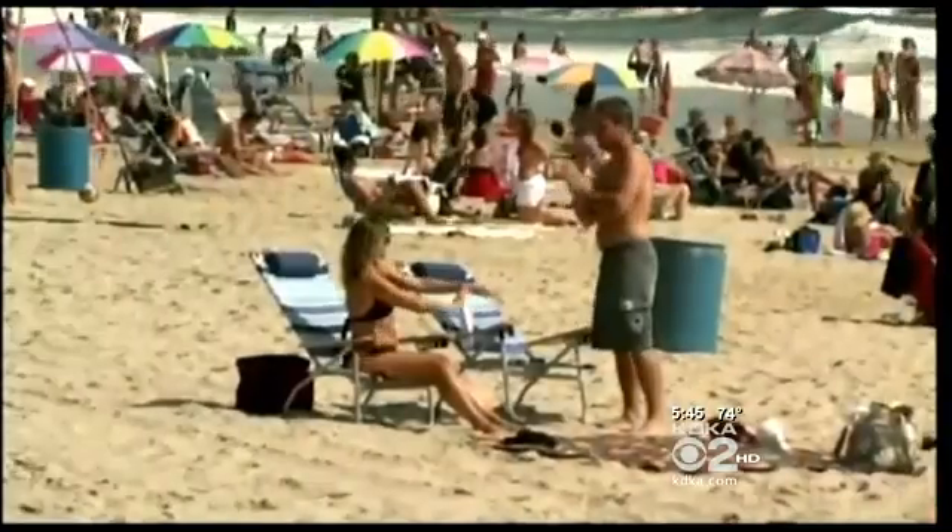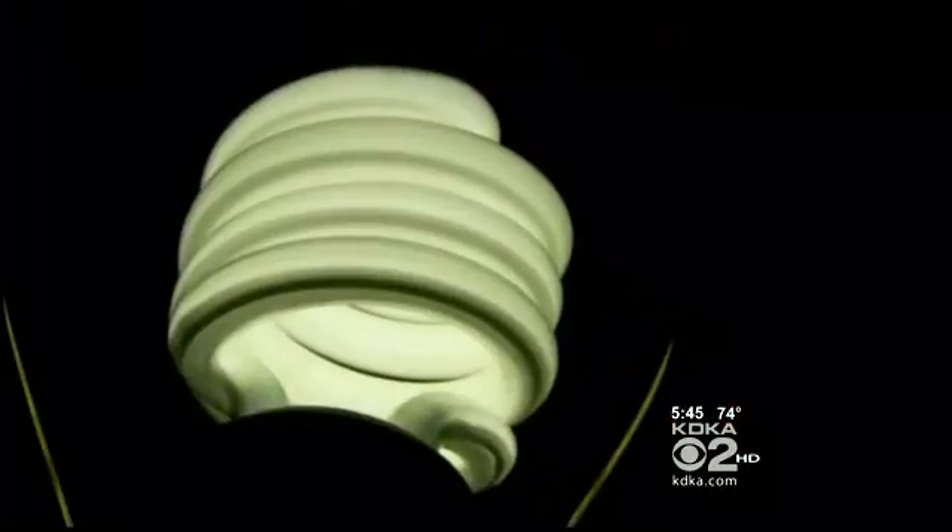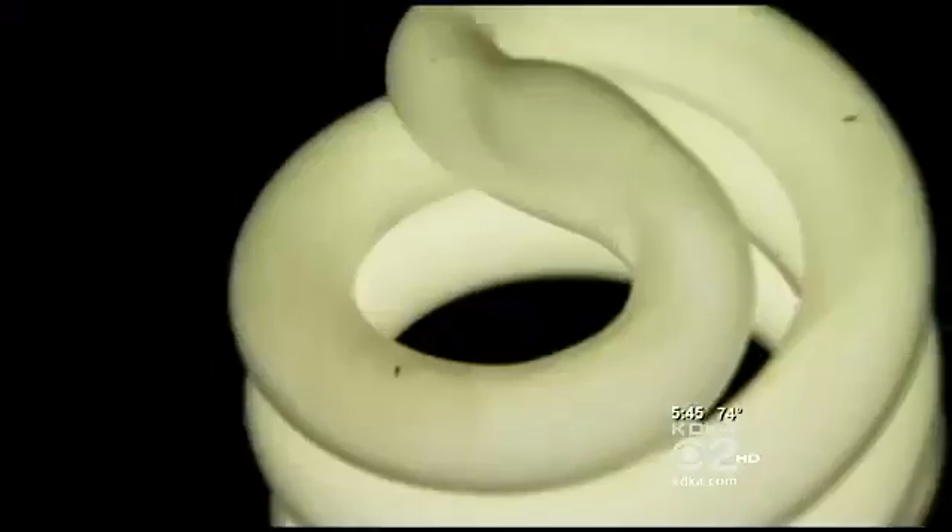Few of us would expose ourselves to the sun's deadly ultraviolet rays without some protection. But you may already be doing that inside your home with these. When there's something in your house, you don't perceive any danger. You wouldn't get that close to an x-ray in a doctor's office.